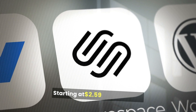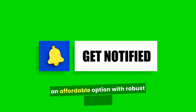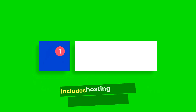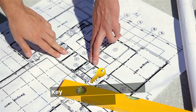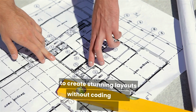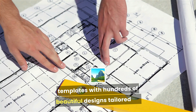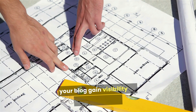Starting at $2.59 per month, it's an affordable option with robust features. Wix is an intuitive website builder that includes hosting, ideal for bloggers who prefer a simple, visual approach to website creation. Key features include a drag-and-drop editor to create stunning layouts without coding skills, customizable templates with hundreds of beautiful designs tailored for bloggers, and built-in SEO tools to help your blog gain visibility on search engines.